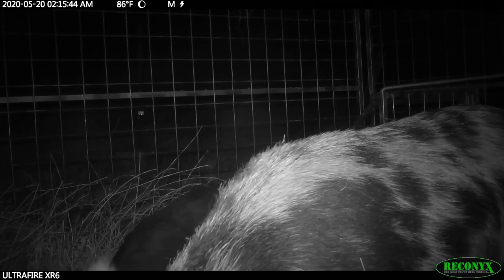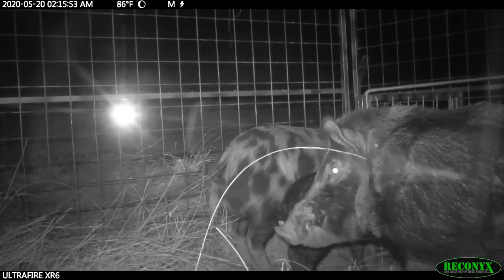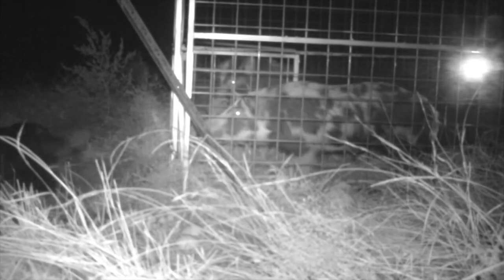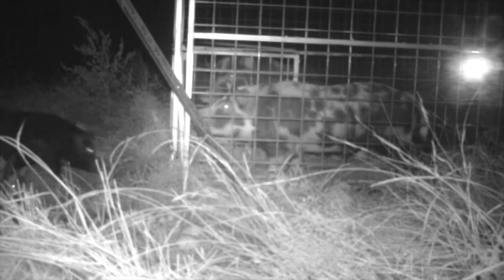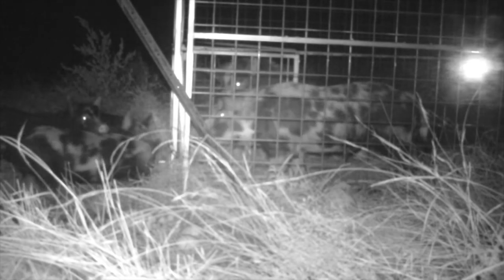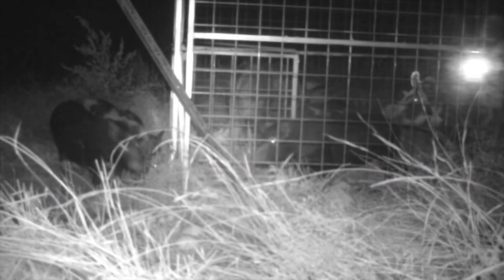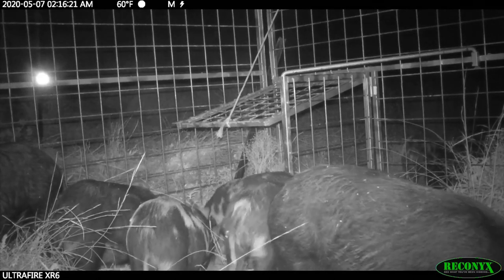We got a good result — two bigger boars in first. As you can see in the background, we just missed the other black boar, but he came back shortly after. Four of the half-grown pigs also came back and we were lucky enough to get three of them to push their way in. A fifth half-grown pig had gone missing about a week earlier. One pig didn't walk in — the same colored pig that had shown natural wariness from the start.